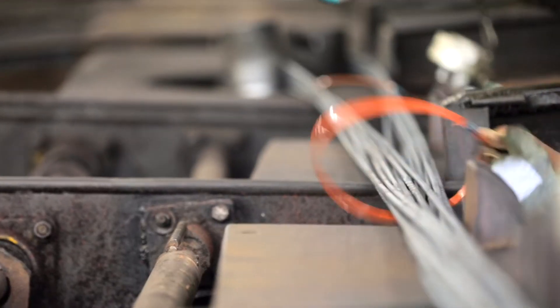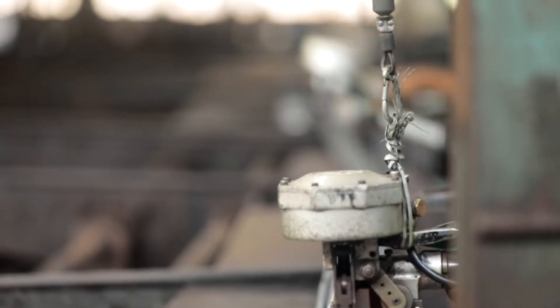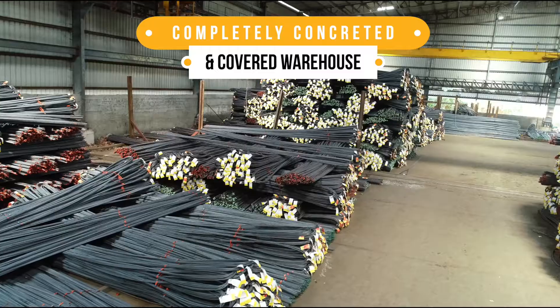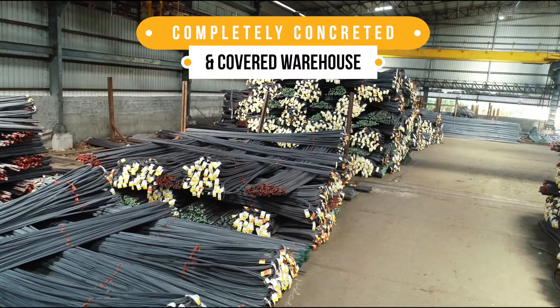The bars must be well strapped, which will make handling and stocking easier. TMT bars, when stored in a completely concreted and covered warehouse, retain their premium look.